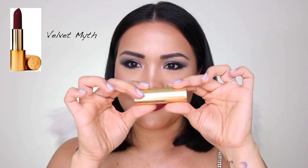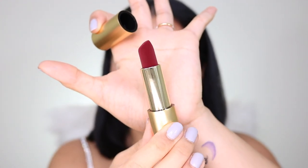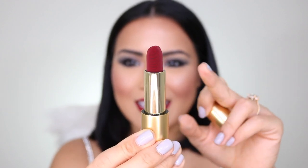The first shade is this shade right here that I'm wearing. This one is the Velvet Myth. I'm going to swatch it here. It is very pigmented, very opaque. The texture is creamy. I mentioned before that it's almost annoying to use these lipsticks because they're so pretty — it looks so velvety.